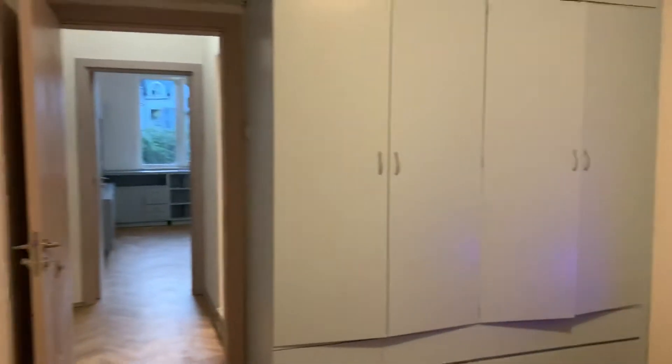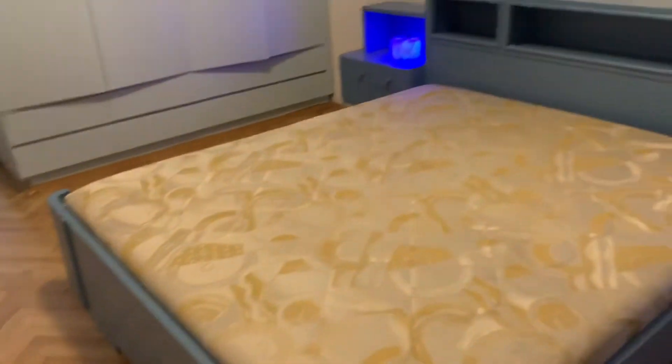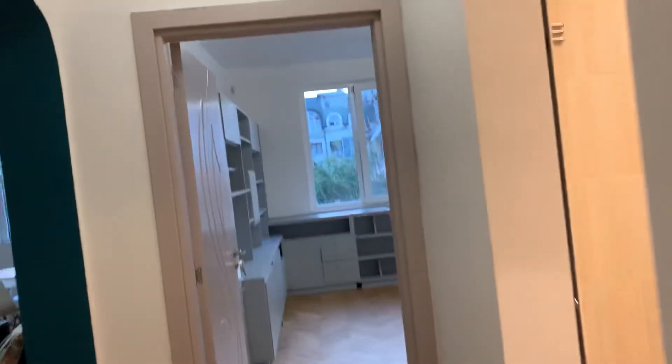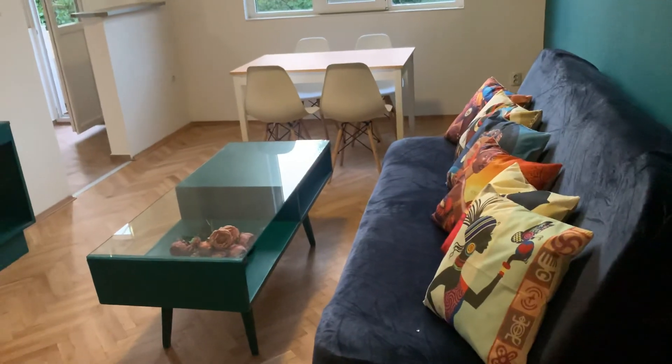There is also a big wardrobe. The apartment is for long-term rent — we prefer long-term tenants. So if you need to stay in the top city center of Sofia in this nice apartment, don't miss it out. Call us now. Bye!